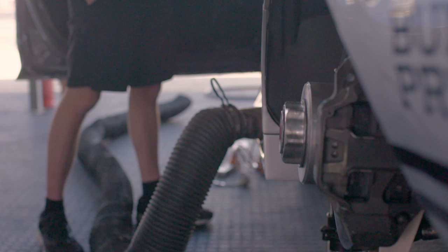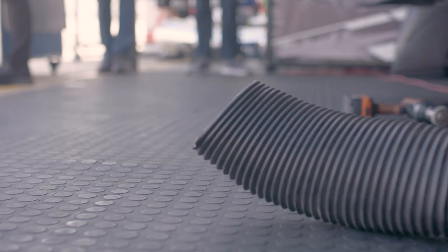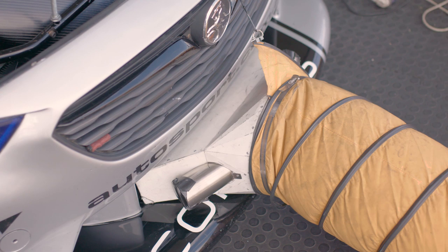This is our exhaust hose that we run — when we're running the car in the garage it's just a tube to get the fumes out into the open so we're not breathing them in, as they can be quite toxic. Our next one is our radiator fan. During a session we'll quite often put it in the front of the car to help with heat soak and keep the engine at its optimum temperature for maximum performance.